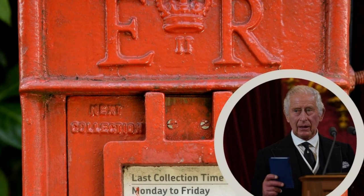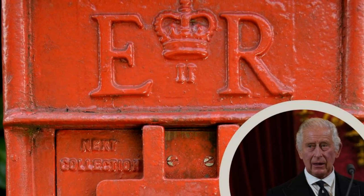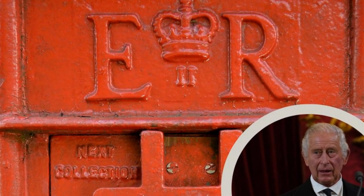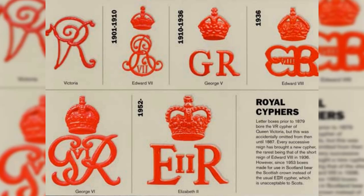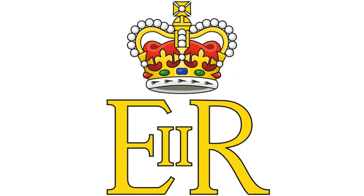Individual organizations will still have the last say on whether to switch from using the Queen's cipher to the King's. The process will be gradual, and in some cases you can still see the ciphers of former kings and queens on public structures and street decor, particularly post boxes.